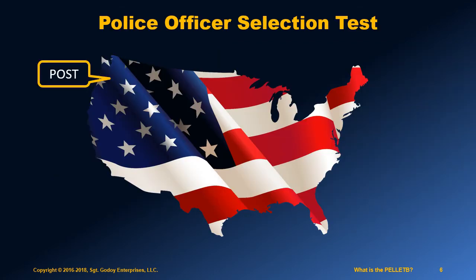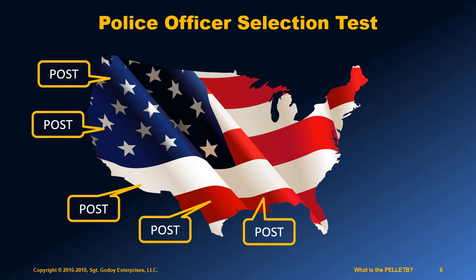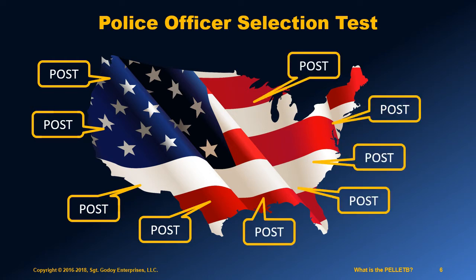There is no national standard for law enforcement testing in the United States. Instead, each state sets its own minimum standards. Within each state, there is usually an oversight agency that defines these standards in what is known as the POST, or Police Officer Selection Test. Therefore, when you do a search on the internet for the term POST, you will find lots of versions and that can be confusing. Just remember that the exact details will vary from state to state and even from agency to agency.